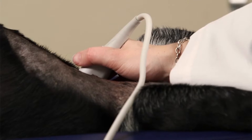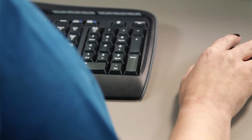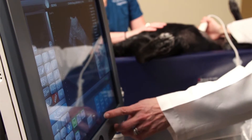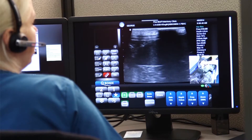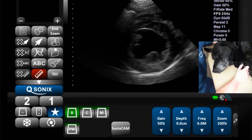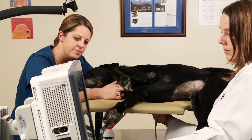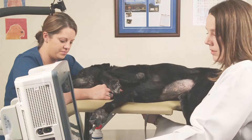Feel confident in the quality of your exams. With Oncura Partners, you have the total solution — training, support, and an accurate medical diagnosis. From the easy-to-use touch screen to the unique collaboration with clinical experts, your workflow is reduced and simplified, allowing you to focus on what's important: providing quality care to your patients.